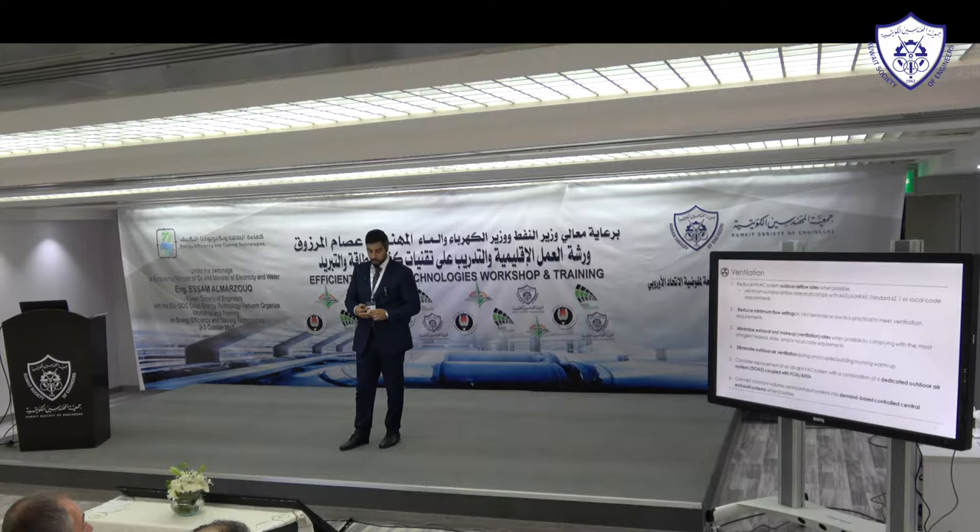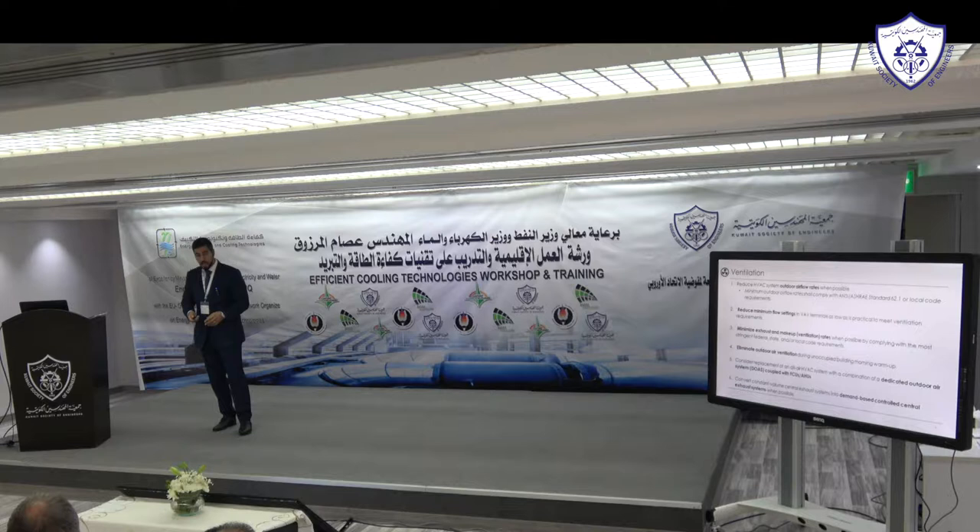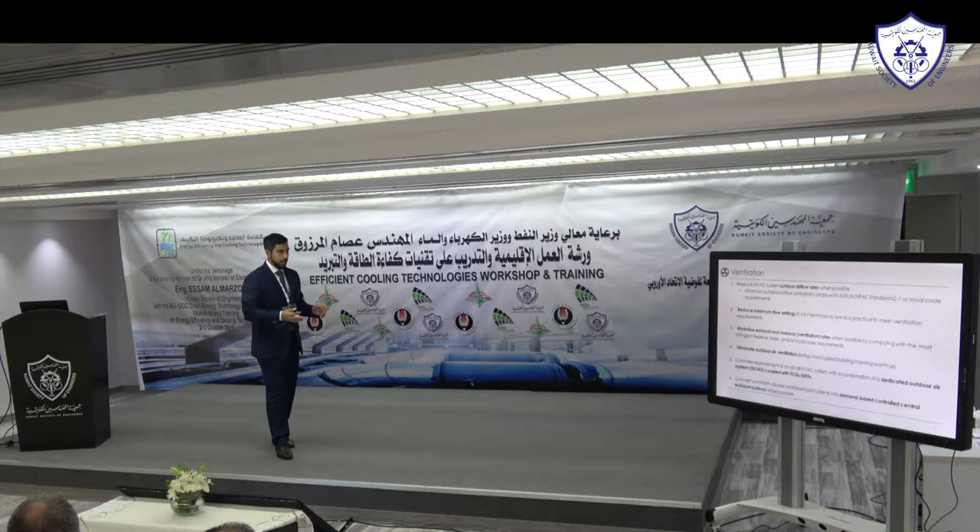Consider replacing an all-air HVAC system with a combination of a dedicated outdoor air system — normally called fresh air handling units here — coupled with fan coil units and air handling units. In old buildings, you see air handling units with a connection to outside air, taking maybe 15–20% of total air from outside, mixing it with return air, and sending it into the building. This normally creates issues in controlling fresh air.